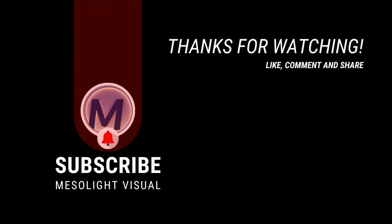That is all for today. See you in the next video. Don't forget to like, share, and subscribe. Bye for now.